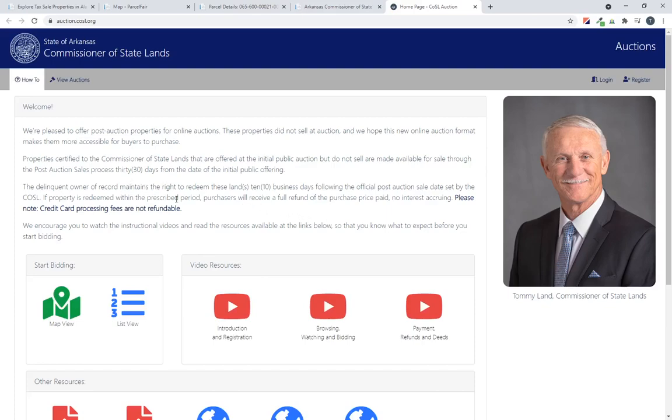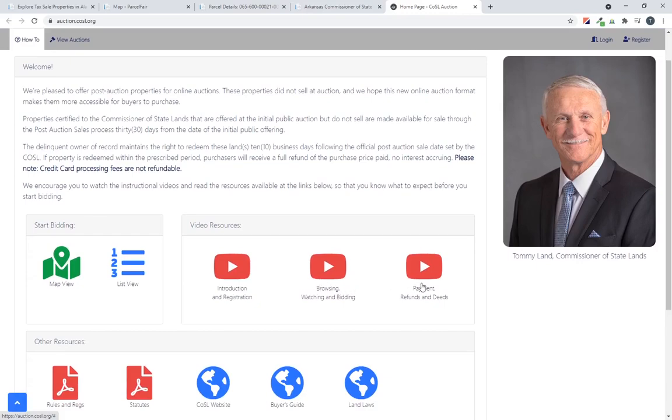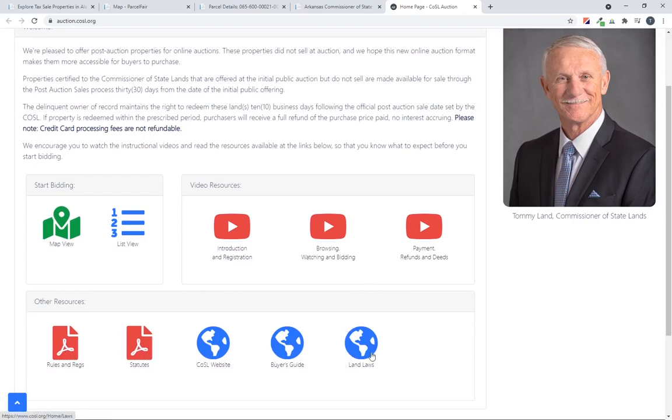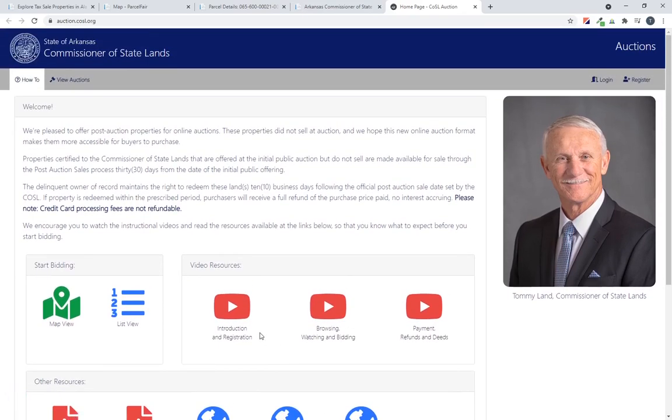If you click on that link, there's a great page with some explanation. They've actually got some videos you can watch about registration, bidding, payment refunds, and a lot of other things you'd want to watch and read if you're going to make some purchases.